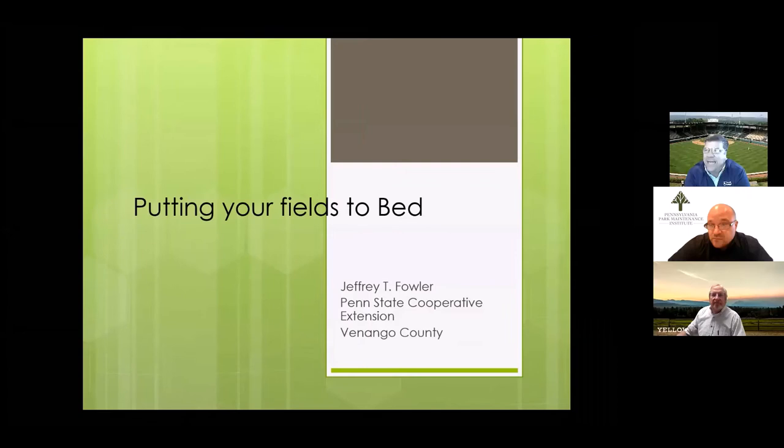Good afternoon everyone. I just returned from Colorado and New Mexico in the last couple of days. I've been off the grid but returned to technology that seems to be working. It is a pleasure to be here today. I've been asked to talk about putting your fields to bed — terminology we use for putting those fields away for winter after they've been used hard all summer, fall, and spring, although spring was pretty easy on them this year with the COVID situation.